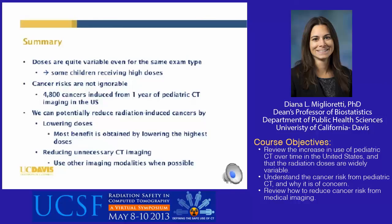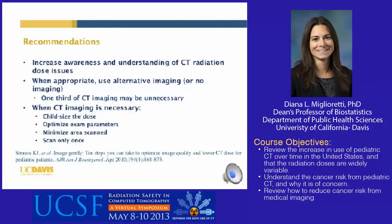CTs should only be performed when medically necessary, and other imaging modalities such as ultrasound or MRI should be used when possible. The Image Gently campaign published 10 steps to optimize image quality and lower CT dose for pediatric patients. Key steps include: increasing awareness and understanding of CT radiation dose issues; using alternative imaging or no imaging when appropriate; child-sizing the dose when CT is medically necessary — the Image Gently website has standardized pediatric CT protocols available; optimizing scan parameters and ensuring the patient is centered in the gantry; and minimizing the area scanned by scanning only the indicated area and scanning only once.